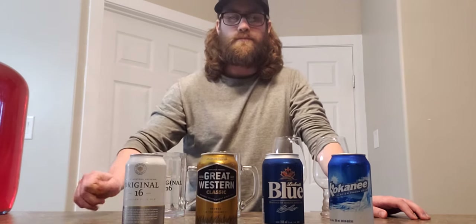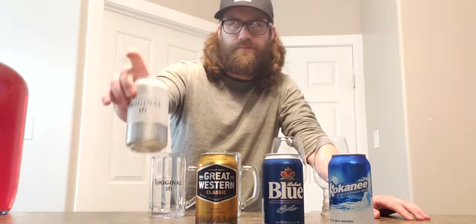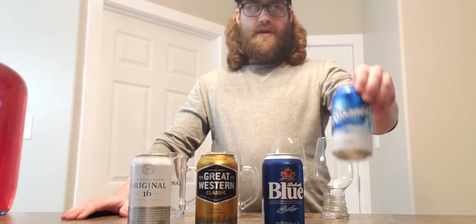They're quite similar - they're all lagers. No pilsner or anything like that. This one is a pale ale but it's pretty close to a lager, all five percent. I think it would be a really good review since they're all kind of similar. It's not going to be like Coca-Cola versus ginger ale or anything like that - you've got something kind of similar.